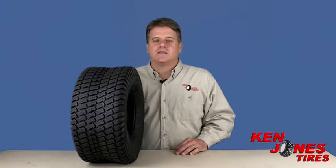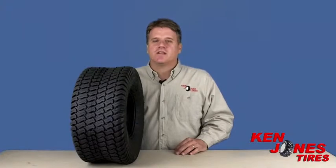Hi guys, Brian from Ken Jones Tires here. Today's product review is the Carlisle Multitrack CS. This tire was originally a Titan tire product. It was a best seller for years and Carlisle decided it was time to buy the small tire line from Titan years ago.